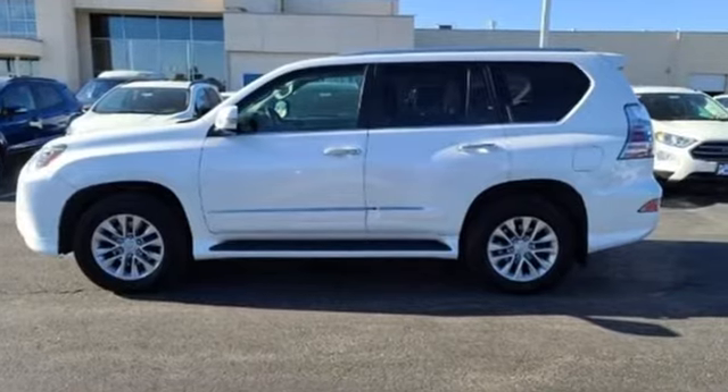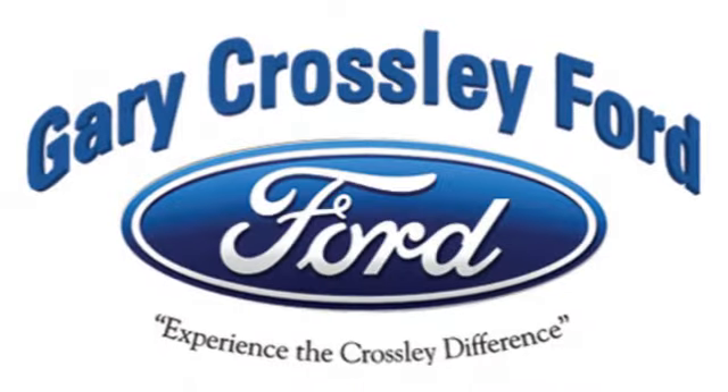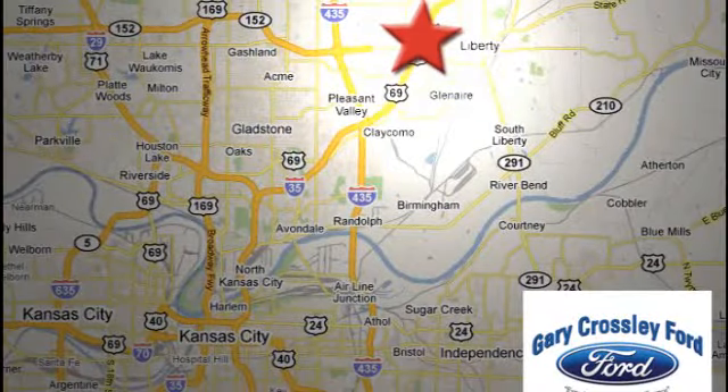You need to drive it to believe it. See it for yourself today. Discover the Crossley Difference today, 8050 North Church Road in Kansas City, in the Liberty area at I-35 and 152, just 10 minutes from downtown.